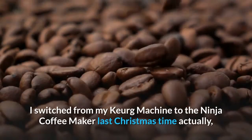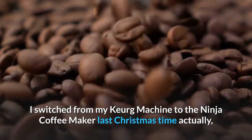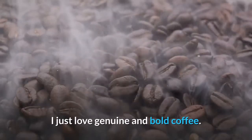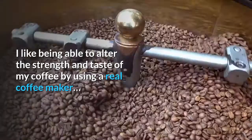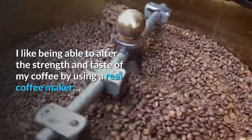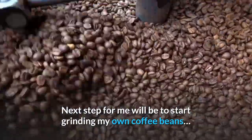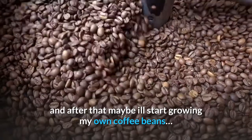I switched from my Keurig machine to the Ninja Coffee Maker last Christmas, and I haven't looked back since. I just love genuine and bold coffee. I like being able to alter the strength and taste of my coffee by using a real coffee maker. Next step for me will be to start grinding my own coffee beans, and after that maybe I'll start growing my own coffee beans.